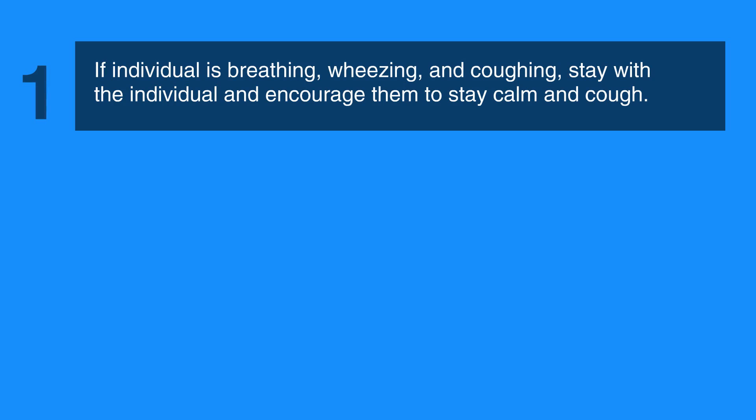If it's a mild obstruction and the individual is breathing, wheezing, and coughing, stay with the individual and encourage them to stay calm and cough.